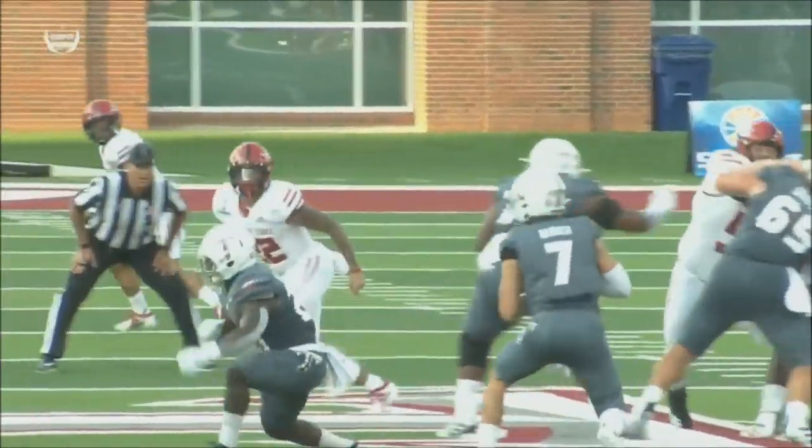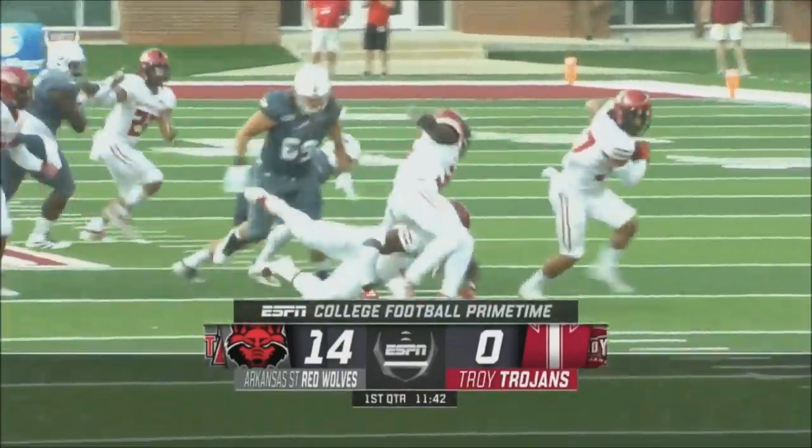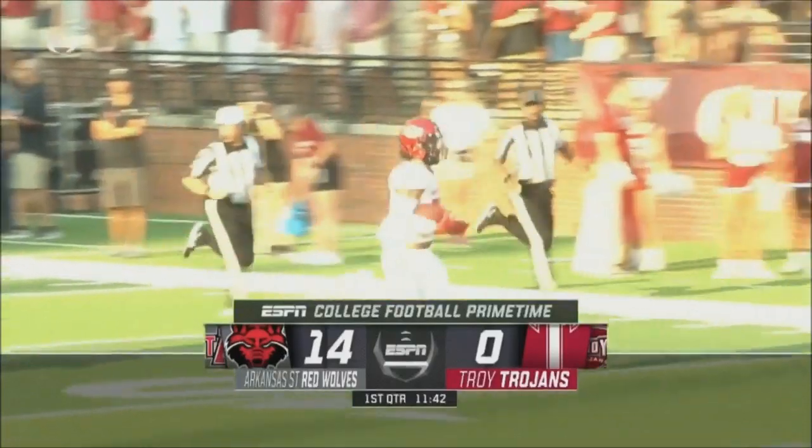The ball slipped right out of Caleb Barker's hands, and Logan Westcott was there to scoop and score. Arkansas State with a stunning two-score lead early in this ballgame.